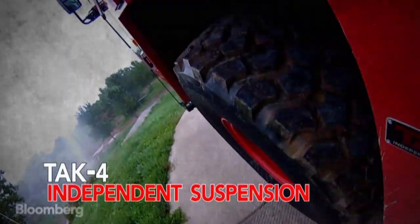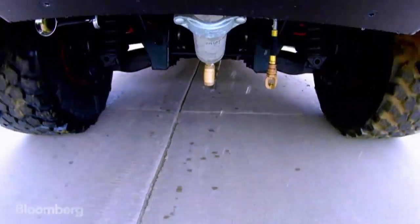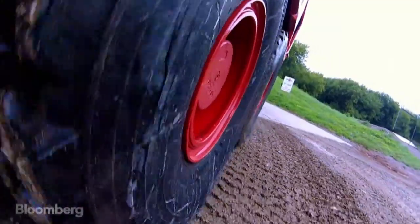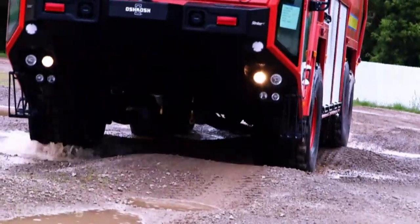TAC-4 independent suspension. Originally designed for Oshkosh's military trucks, TAC-4 gives each wheel up to 16 inches of travel, allowing this vehicle to drive over almost any terrain.